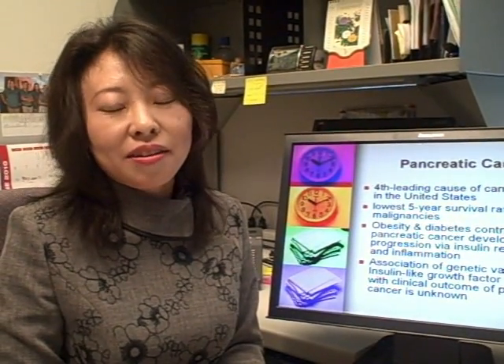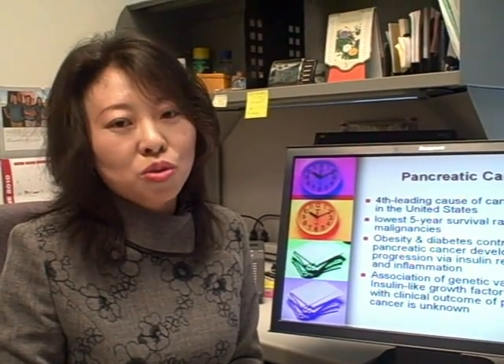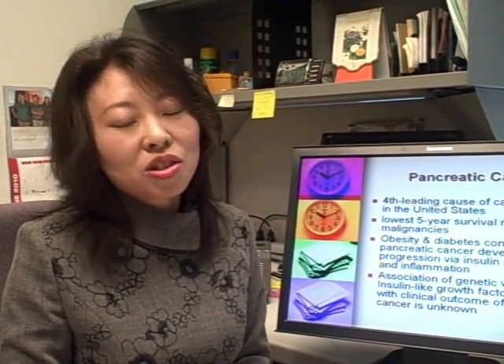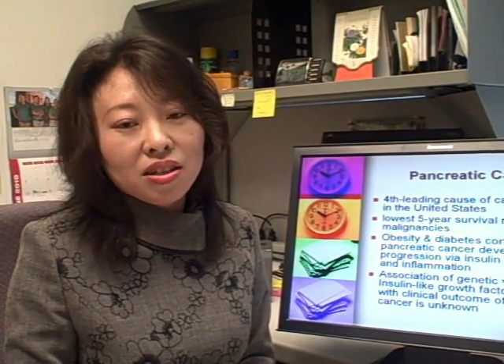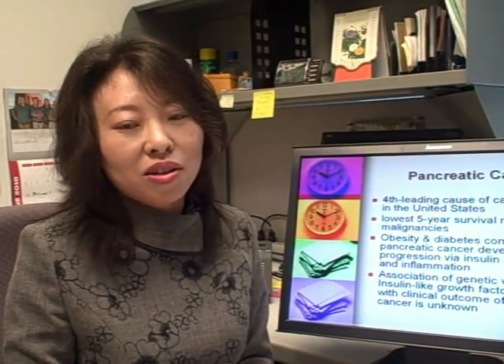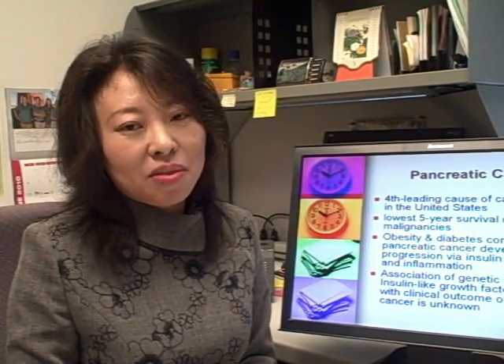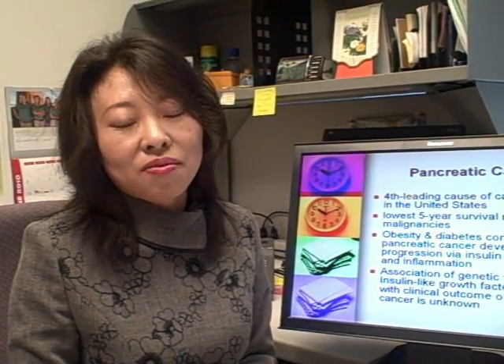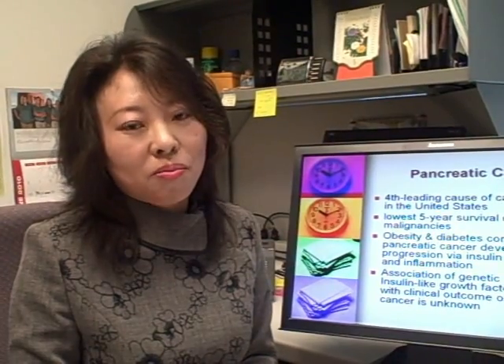Targeting the metabolic and inflammatory pathway holds new promises for pancreatic cancer treatment. However, it's unknown whether genetic variations in the IGF axis will affect clinical outcome in pancreatic cancer. To fill in the gap, we examined the associations of IGF axis gene polymorphisms with overall survival and tumor response to therapy.